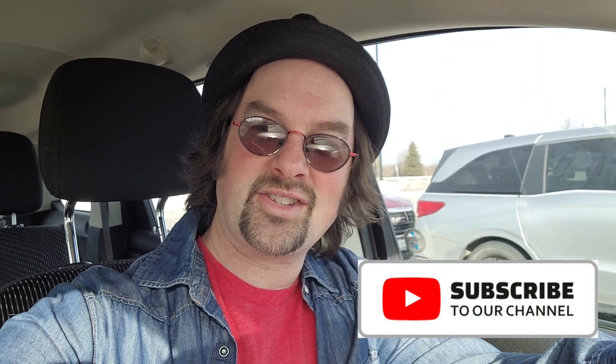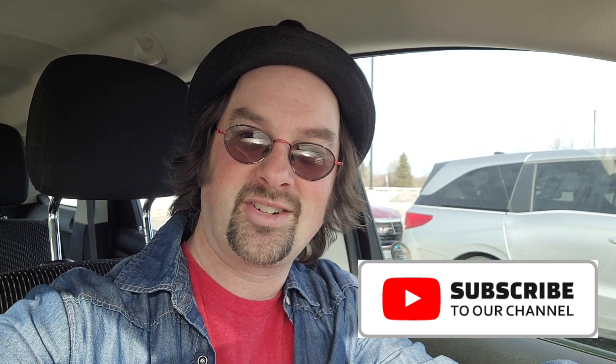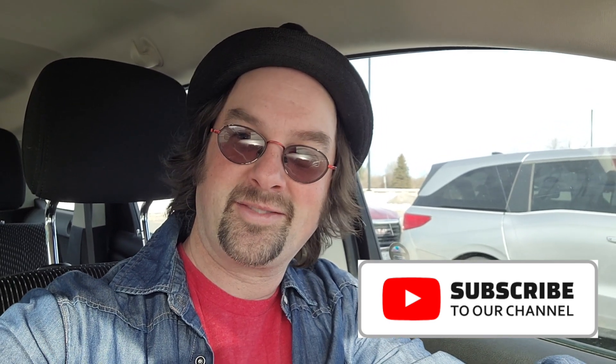Hey guys, it's Mike and you're watching That's Cool Vintage Collectibles. Today we're on our way to the Cabin Fever Antique Show in Kingston, Ontario. Come along for the ride.